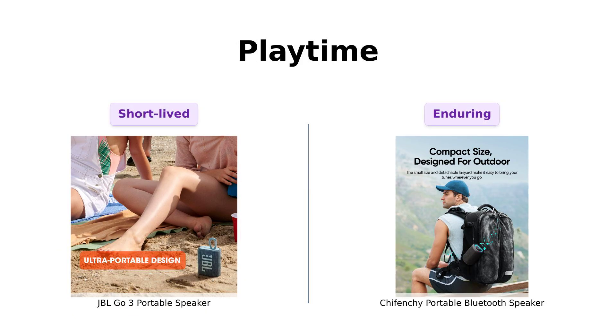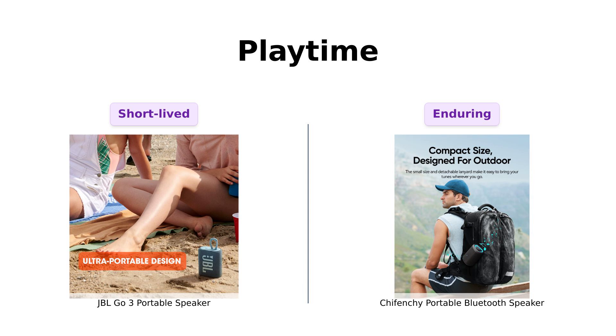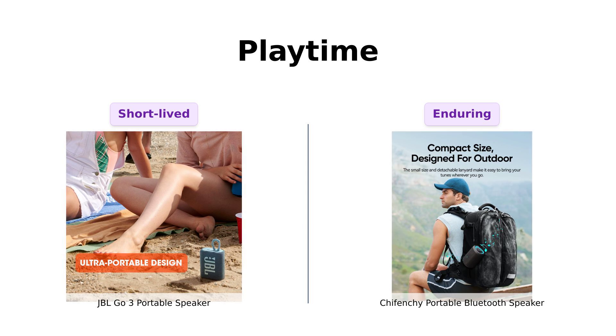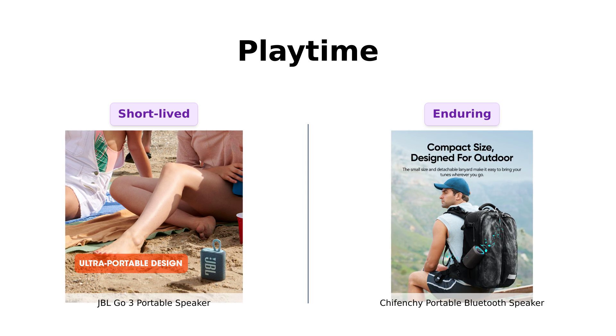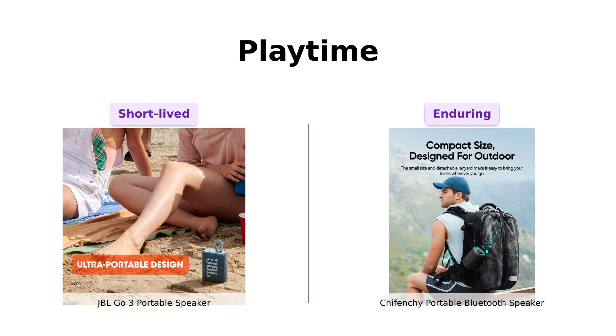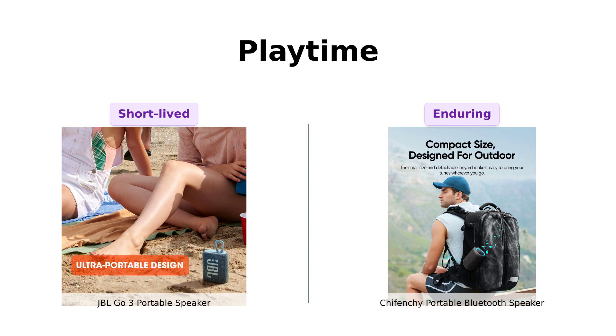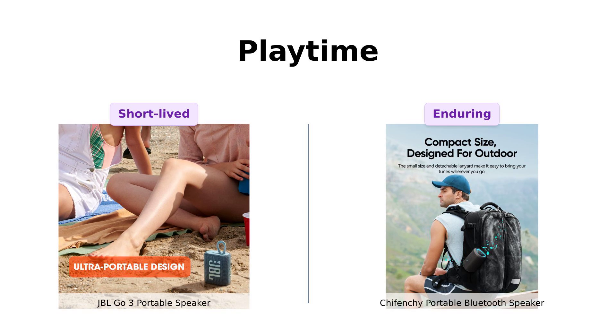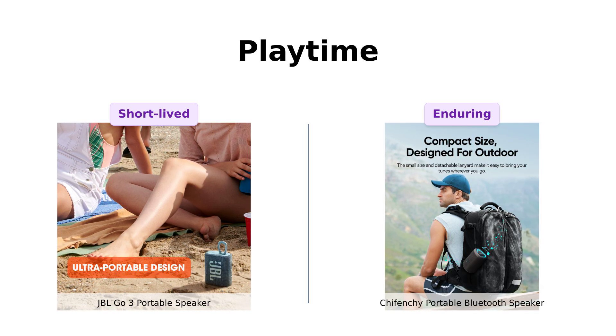Next, let's chat about playtime. The JBL GO 3 claims to give you up to five hours of playtime, which some find sufficient for short outings. However, reviewers have mentioned that the battery drains quickly, which can be a drawback. In contrast, the Shefenchi boasts an impressive 15 hours of playtime, making it ideal for extended use. Many users have praised its long-lasting battery, making it a perfect companion for longer trips.